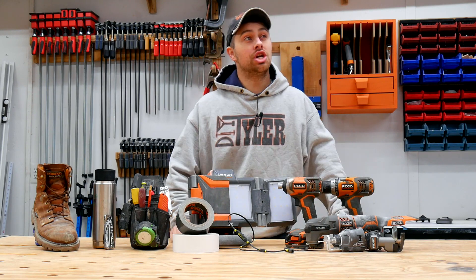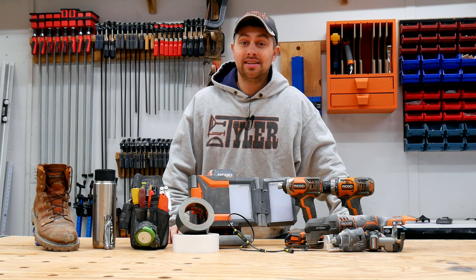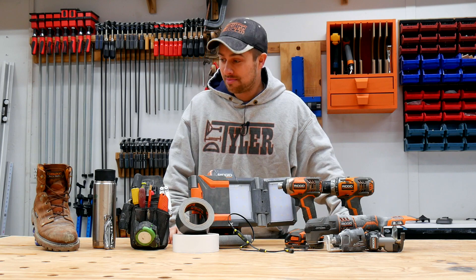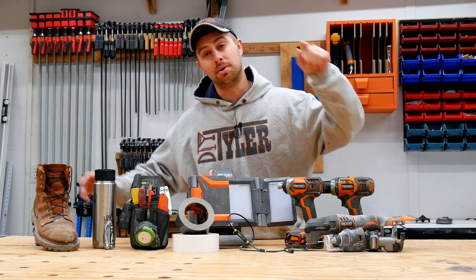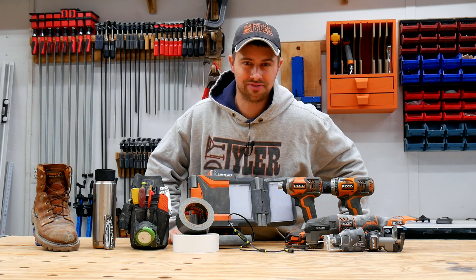Hey guys, I'm Tyler and welcome back to the channel. I realized the other day that it is getting darn near Christmas time and definitely time to start shopping. Today I've got 10 different things that will be perfect for the DIYer in your family.